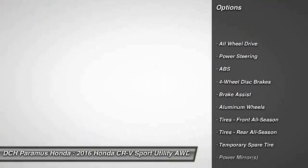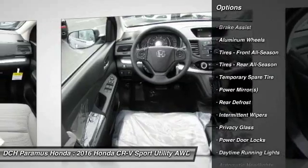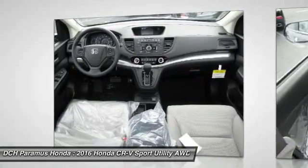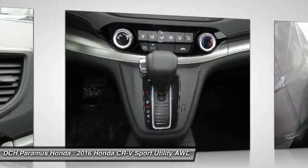All-wheel drive, traction control, keyless entry, anti-lock braking system, steering wheel audio controls, stability control, backup camera, Bluetooth, driver airbag, adjustable steering wheel.